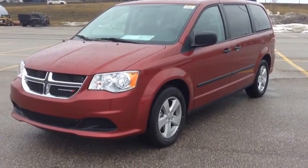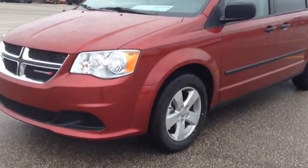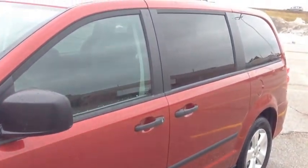As you can see, it's the beautiful deep cherry red color. This is the SE Plus package, so it comes with the 17-inch alloy wheels, and we have the dark tinted OEM windows.